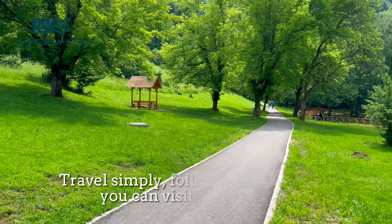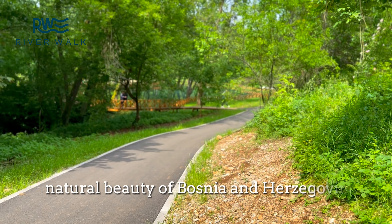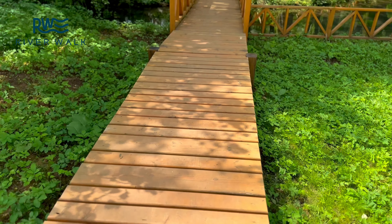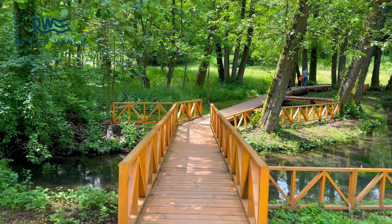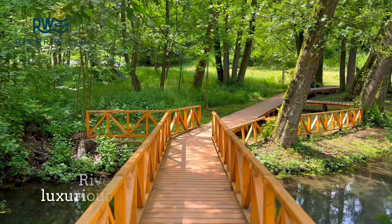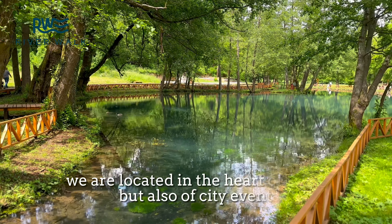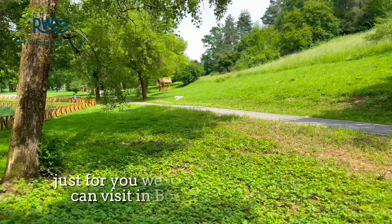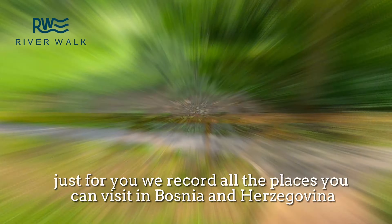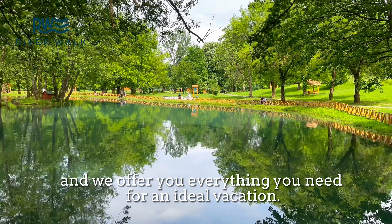Travel simply — follow us, find out what you can visit, and enjoy the natural beauty of Bosnia and Herzegovina. River Walker Park Hotel offers you luxurious apartments with a beautiful view. We are located in the heart of nature but also of city events. Just for you, we record all the places you can visit in Bosnia and Herzegovina and offer you everything you need for an ideal vacation.